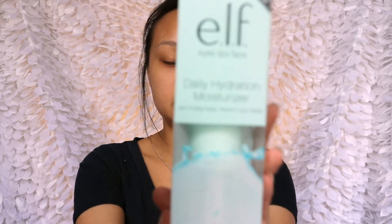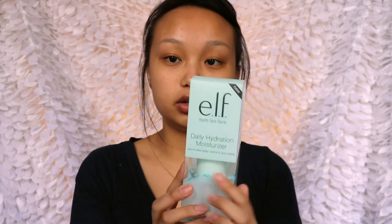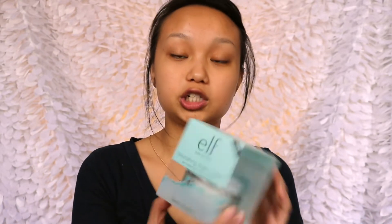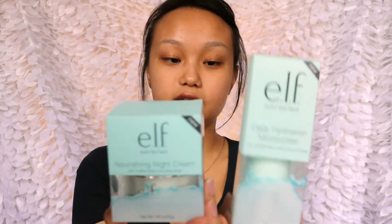They were affordable compared to what I usually buy, so I thought why not give it a try. I have here their daily hydration moisturizer in this cute little box — it definitely caught my eyes. I also bought the elf nourishing night cream, and they're all in these cute little colored boxes. They also have eye creams, serums and other stuff, but I thought I'd try these first.